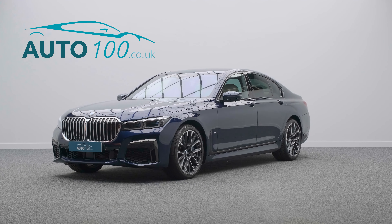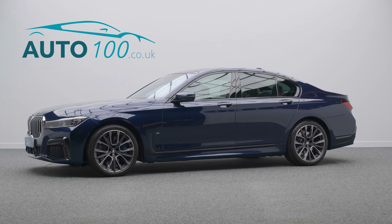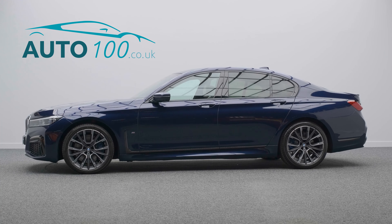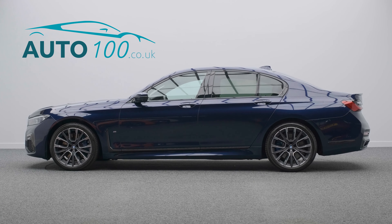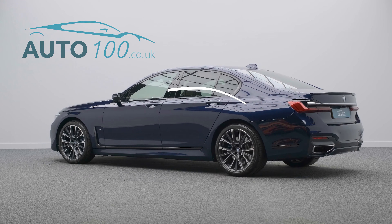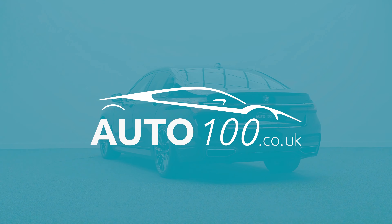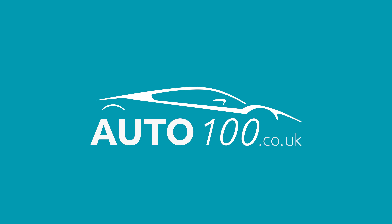The performance is phenomenal, with the turbocharged 315 horsepower engine giving a blistering 0-60 time of 5.3 seconds. Why not enquire with us today to find out more about this beautiful example — just click the call button above.